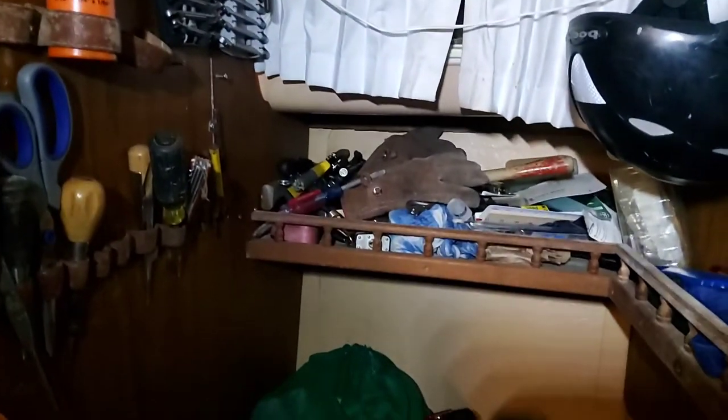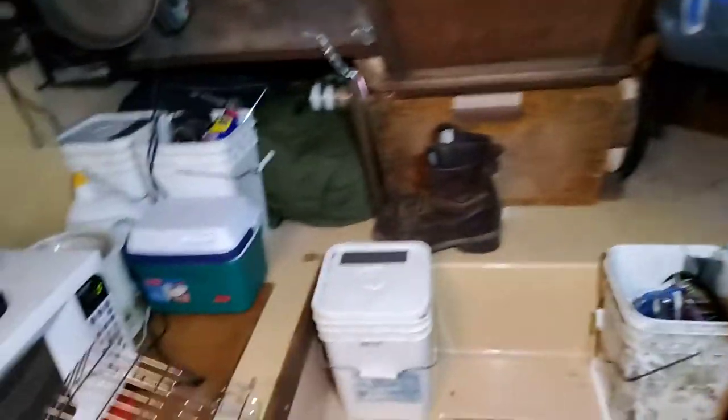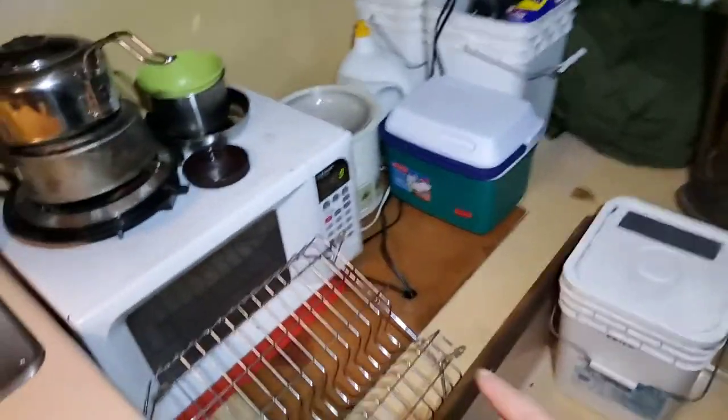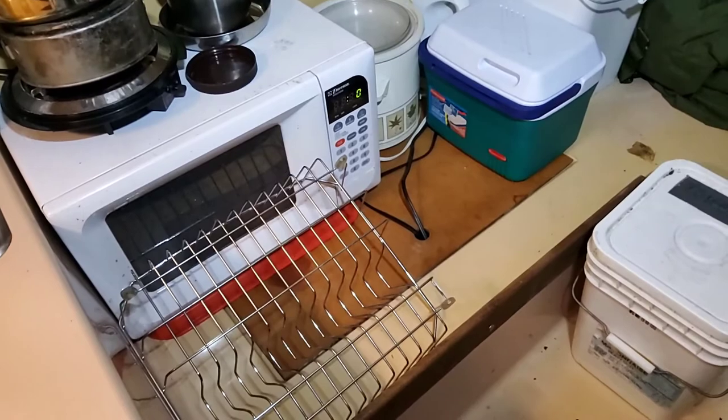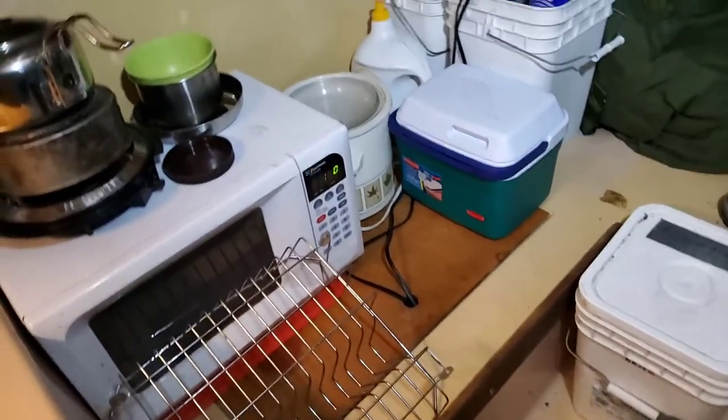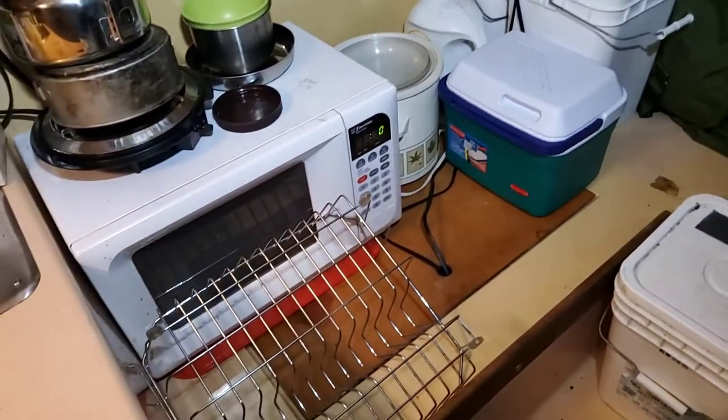I've been putting all my tools up here so I've got a good collection going on. I got down and looked at the batteries and they're from 2004, so I need some new batteries.